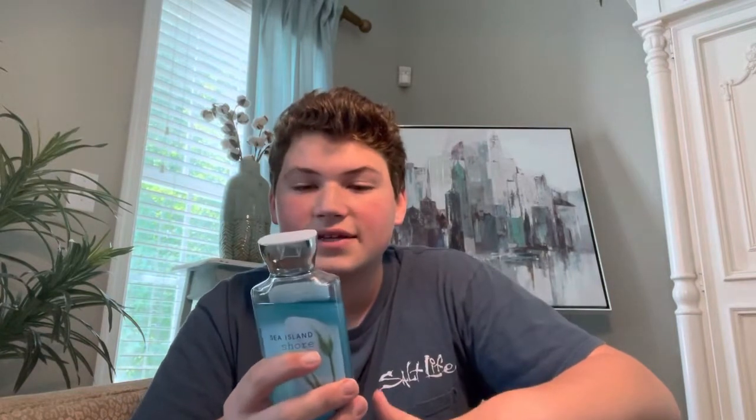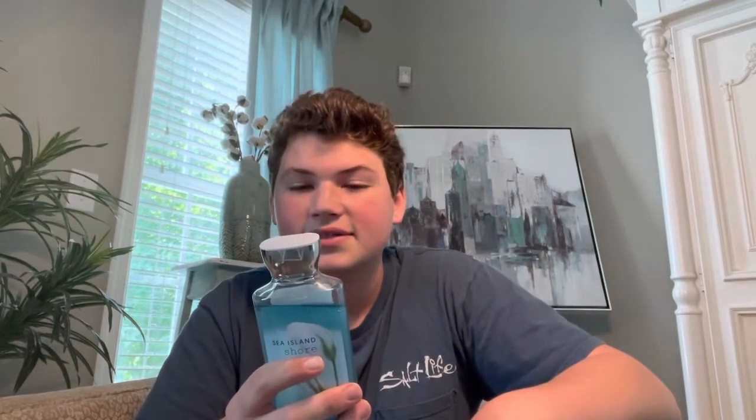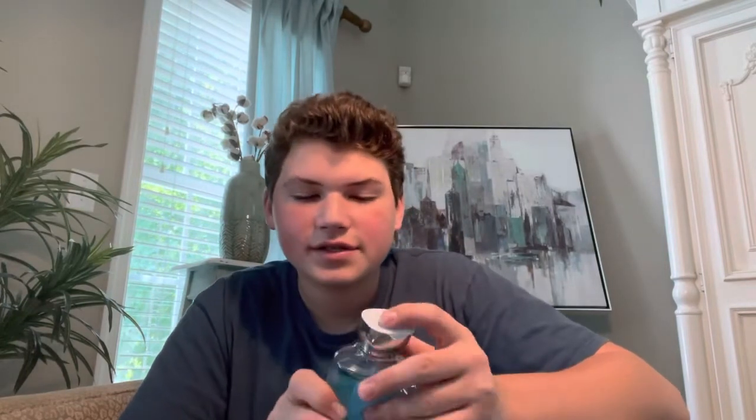Next up we've got Sea Island Shore. This one is Clean Cotton, Orange Blossom, Blue Freesia, and Ocean Musk. This one is so nice — it's not your typical ocean scent. It's really nice and complex; it's got a cotton note and a floral note to it. Really, really nice. Love this one.